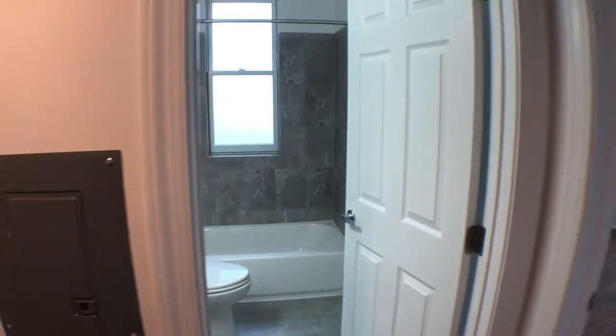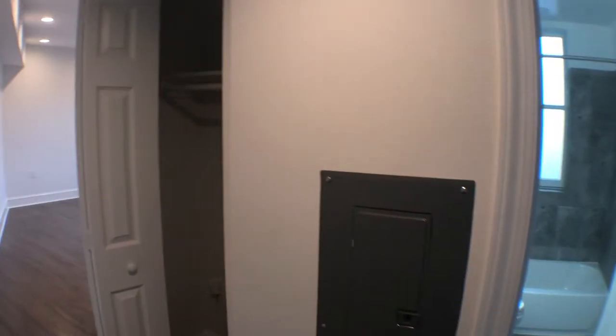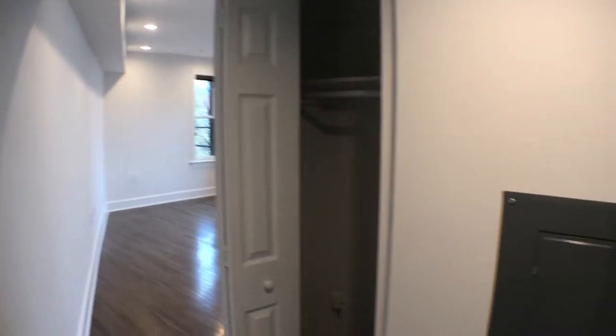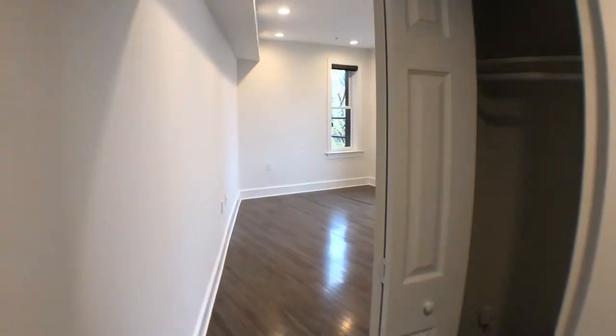As we walk into the unit, you're going to be able to see straight ahead the bathroom area, bedroom to the right, coat closet, and the living room to the left. Since we have the floor plan laid out, we're just going to start to the left here and I'll show you the features in the living room.